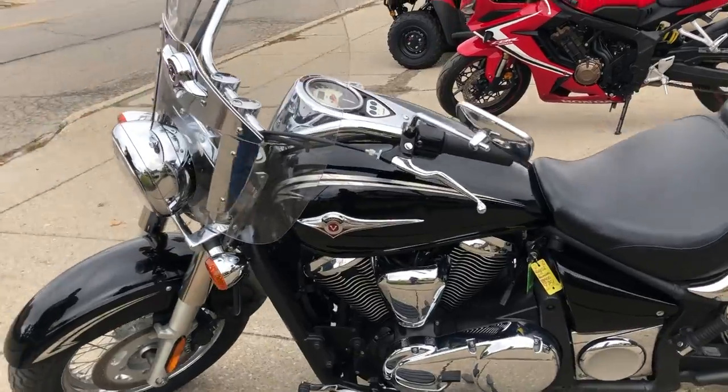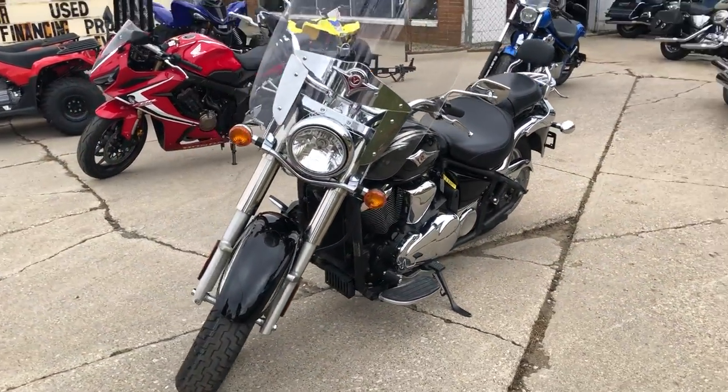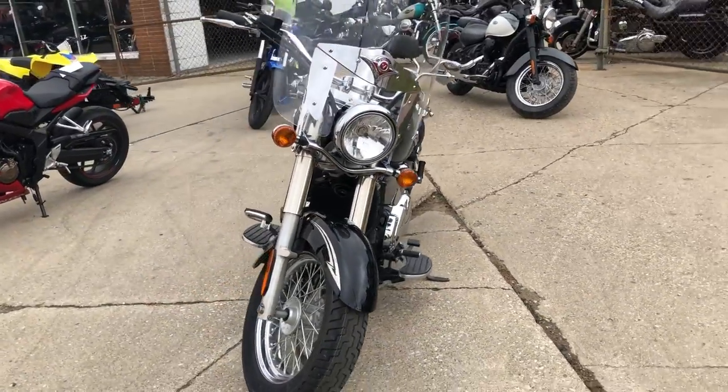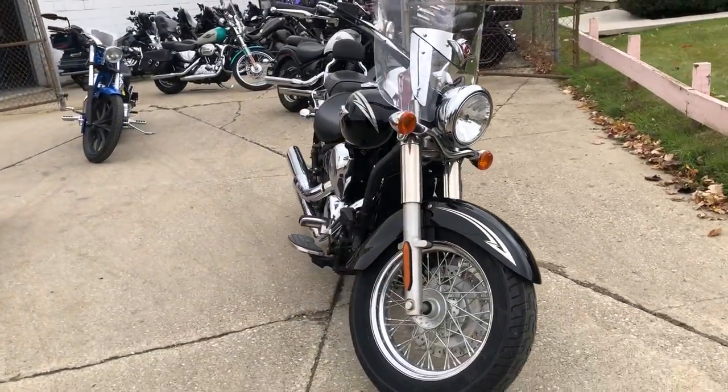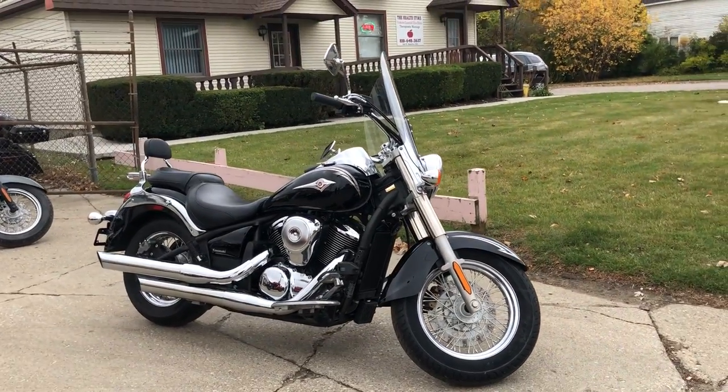The 2011 Vulcan 900 for sale, only $49.99. Give us a call or hop on the website and fill out that finance app real quick — instant decisions, no harm to your credit. 810-648-9500.